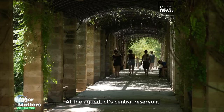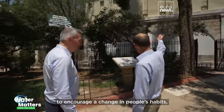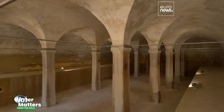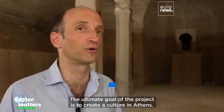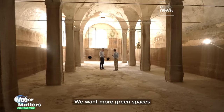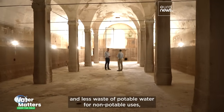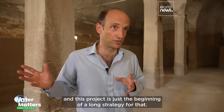At the aqueduct's central reservoir, Yorgos tells me the project is also seeking to encourage a change in people's habits, so less water is wasted. The ultimate goal of the project is to create a culture in Athens — we want more green spaces and less waste of potable water for non-potable uses. And this project is just the beginning of a long strategy for that.